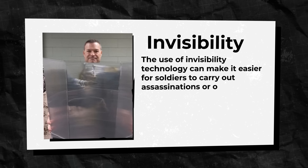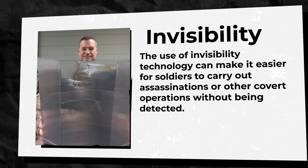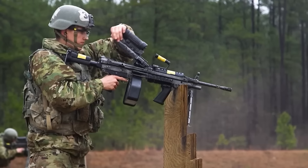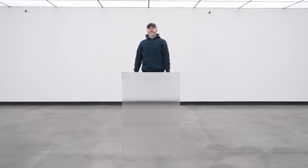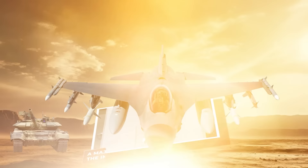Although invisibility technology has many potential benefits, it also raises ethical concerns. For example, the use of invisibility technology can make it easier for soldiers to carry out assassinations or other covert operations without being detected, making it difficult to hold them accountable for their actions. Additionally, the use of invisibility technology can make it difficult to distinguish between civilians and combatants, leading to more civilian casualties. Invisibility technology has the potential to revolutionize the way we fight wars, but it also raises ethical concerns and must be used with caution.